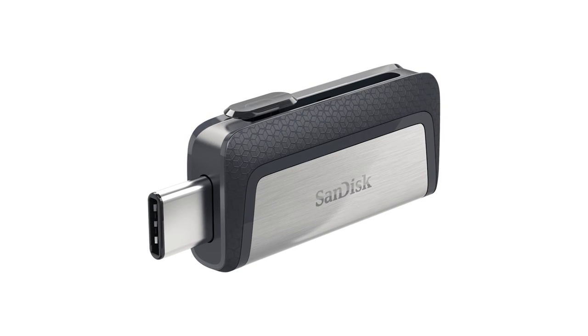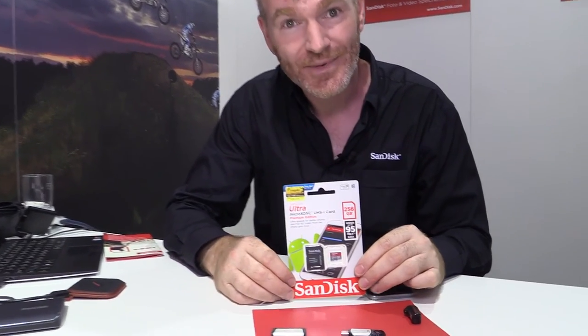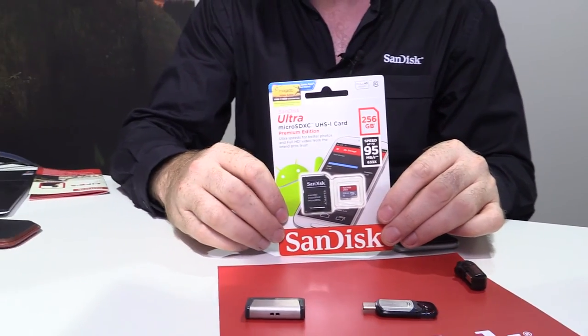These also work with the Memory Zone app or they'll work automatically with the built-in file manager on your phone. On Android, you've got more flexibility than you do on iPhones, so you can also bump up the memory up to 256 gigabytes — more than I have on my PC, in my phone. Last year we brought you the 200 gig version; this is the 256. It's available now, it's shipping, it's on Amazon.